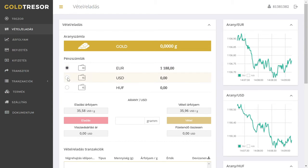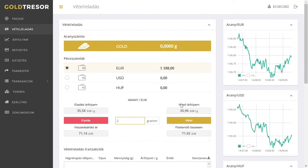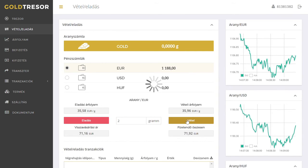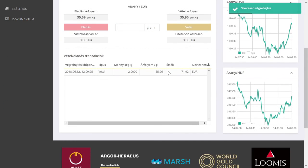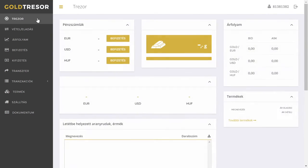You can choose from various currencies. Here, we chose 2 grams. After checking the market price and amount, press the BUY button. The result of the purchase can be seen in the transaction list, or in your safe on the main screen.